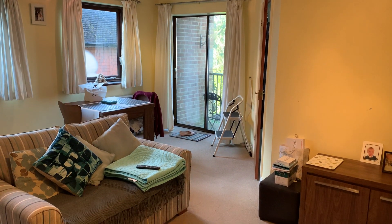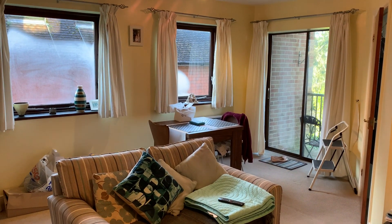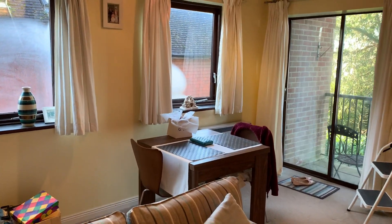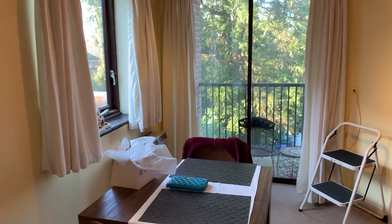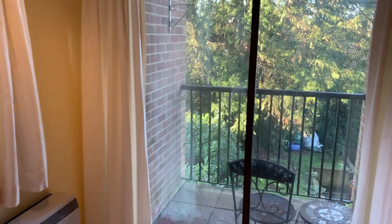It's a spacious property — as you can see, we're in the living room slash dining room. Uniquely for a one-bedroom property, it actually comes with a balcony. There are sliding doors from the lounge which has views over the front of the property.